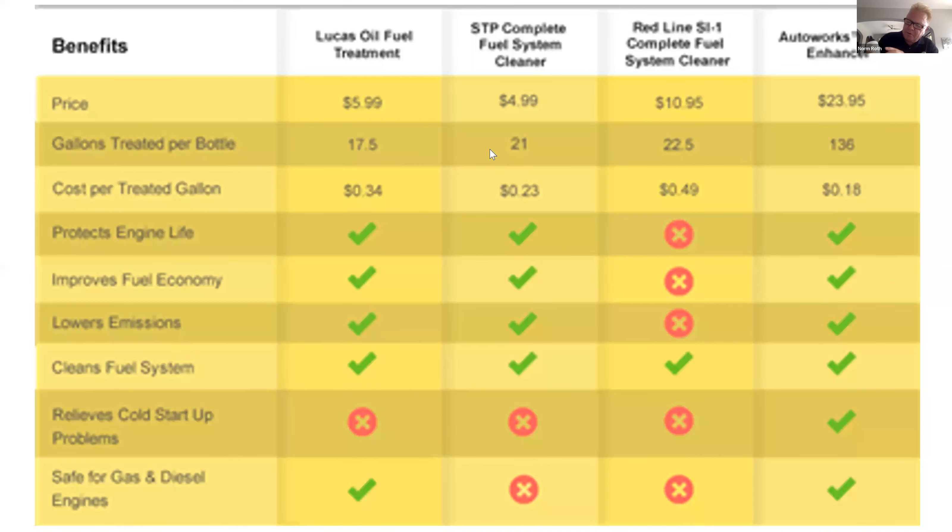You'll notice there are lines on the bottle. The bottle comes filled to the top, and you want to bring it down to each line on each gas fill-up. You'll notice there are one, two, three, four, five, six, seven lines — so you get eight fill-ups per bottle when filling up your gas tank.